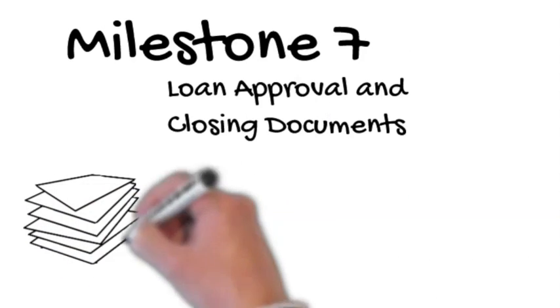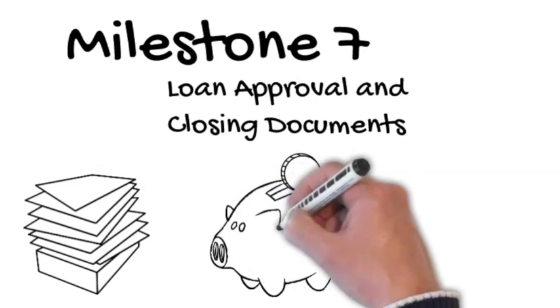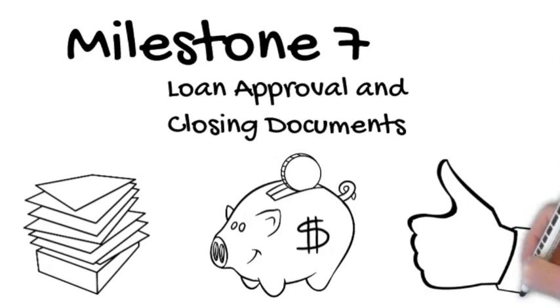Milestone 7: we are almost done and you will soon be moving into your new home. You will now have loan approval and all closing documents are being sent to title to prepare for closing.